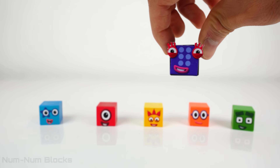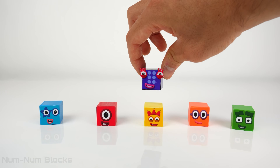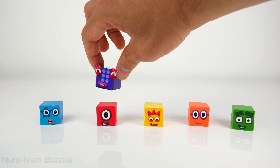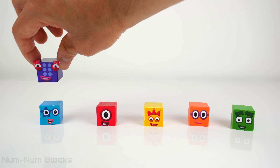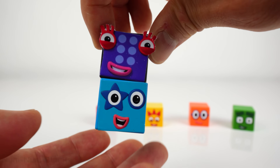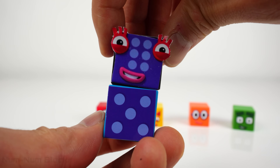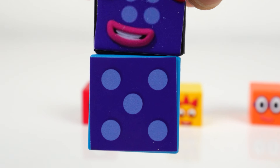Which number block comes before 6? That's right! It's 5! Let's spin the block around to reveal... Five? A block with 5 dots!